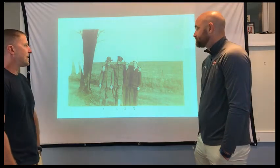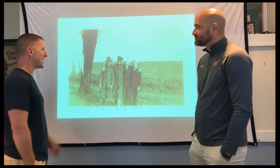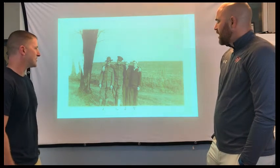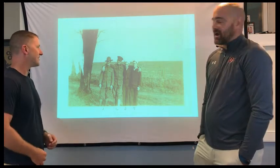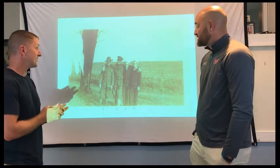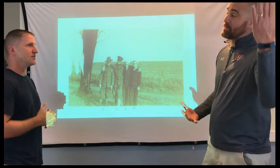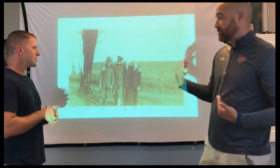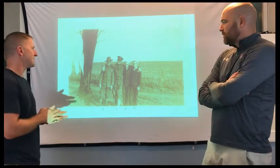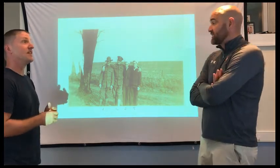Anything else pop out at you? For me, it's where they are. It's definitely a rural environment. Since we know it's New York State local, could be here on Long Island, could be more upstate — I don't remember the county on this one, but definitely upstate. It's definitely rural, which then lends the question of the social class of this family.